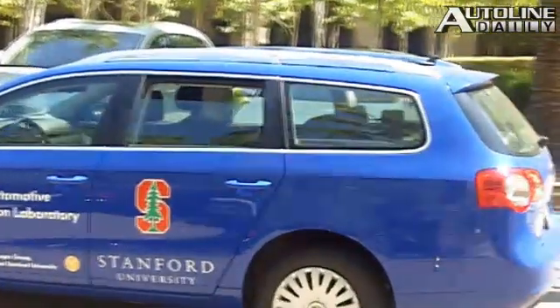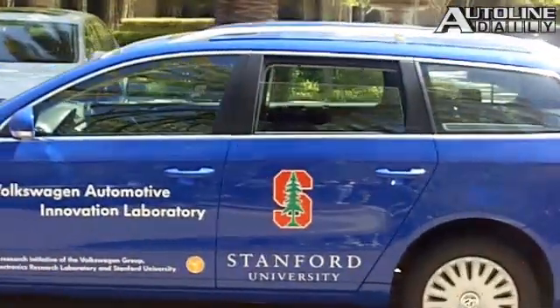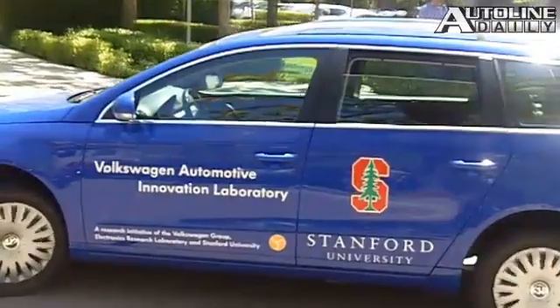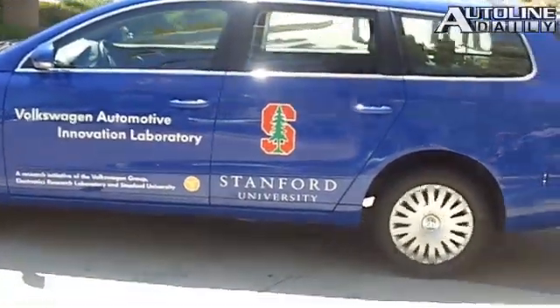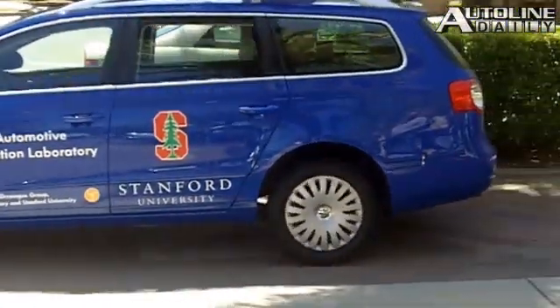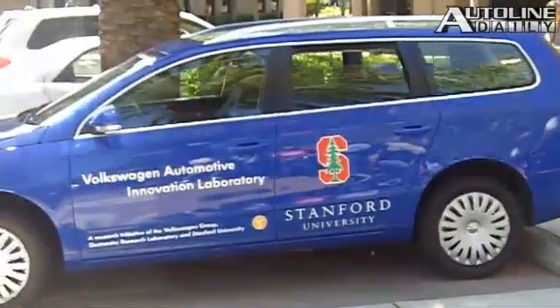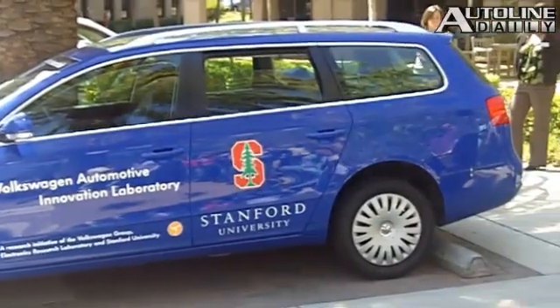They step out of the vehicle, get a safe distance away, and say park. They can walk away at that point. The car will enter the parking garage, and using only automotive-grade sensors, it will follow a search path, look for free spots. When it finds the first free spot, it'll back into that parking spot, shut down, turn off the engine, engage the parking brake, and put it into park — all the things a normal driver would do, it does by itself.